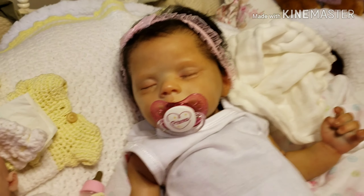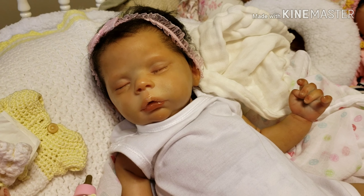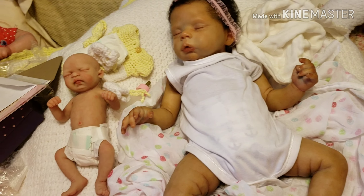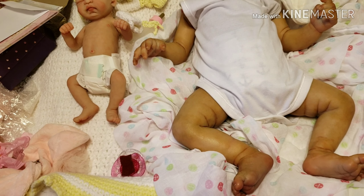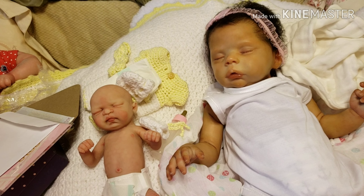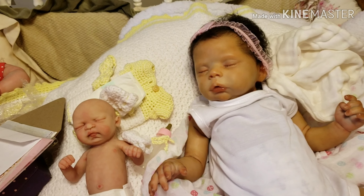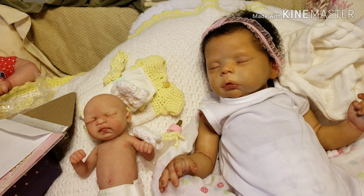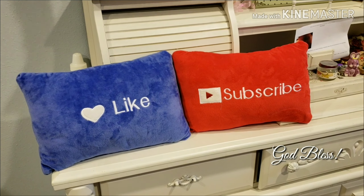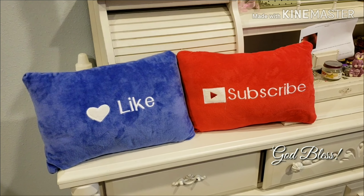She is absolutely gorgeous — look at her! Here are the two side by side. Absolutely gorgeous. Anyways guys, I'm going to enjoy these two and I will talk with y'all soon. Like, share, and subscribe — talk to you guys later. If you'd like to see more of my babies in my nursery, like and subscribe. Take care, God bless, and love you all — bye bye!